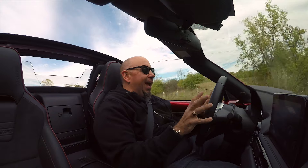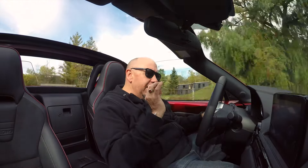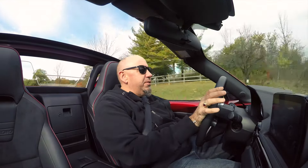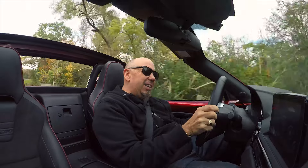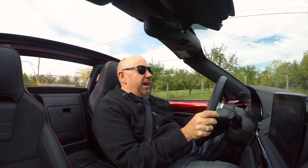As much as it's wonderful dynamically, it's not quite perfect. The one thing I would like is a little more self-centering on the steering. It's just not quite there, and the car's so good it's hard to complain about this MX-5.